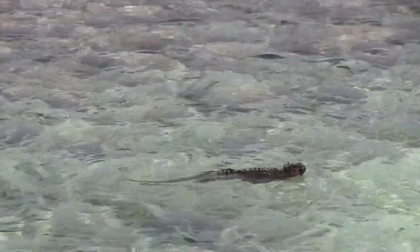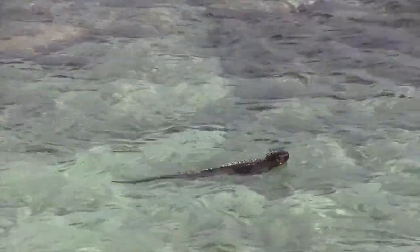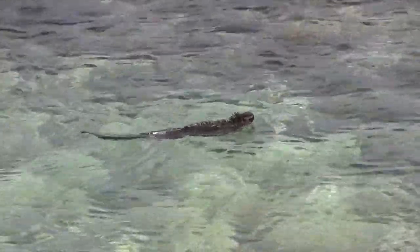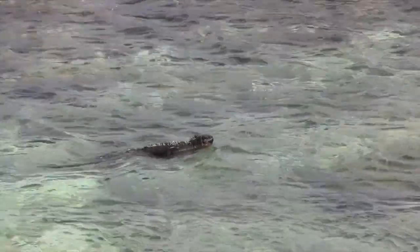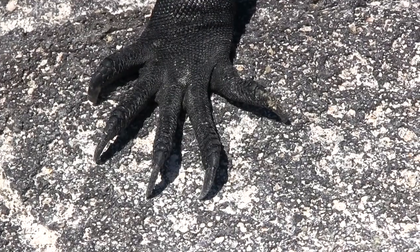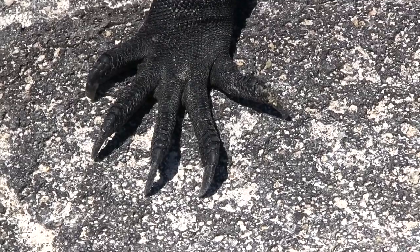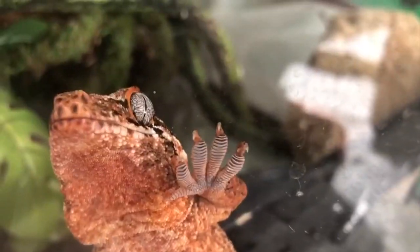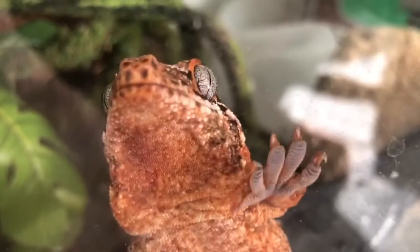But the swimming ability of the basilisk is nothing compared to the marine iguana. The basilisk may be able to run 20 meters on water, but marine iguanas can dive 20 meters and stay submerged for over 30 minutes. They also have long sharp claws to help hold onto rocks while waves crash into them — much different from the sticky, hair-covered feet of geckos.